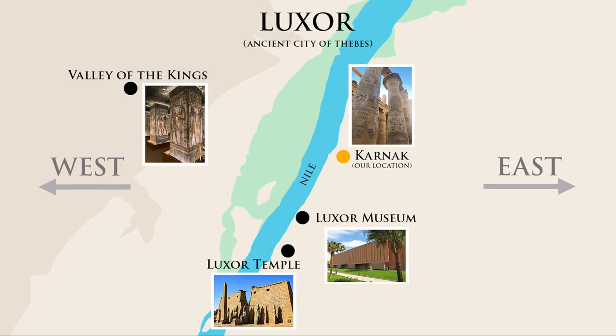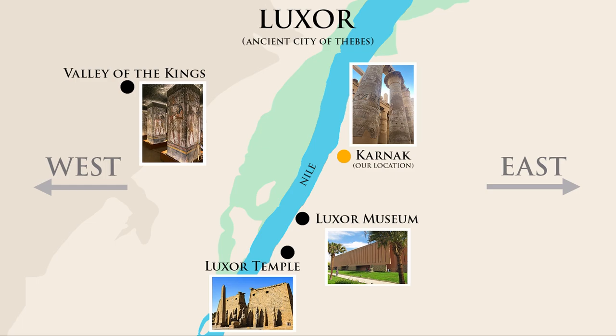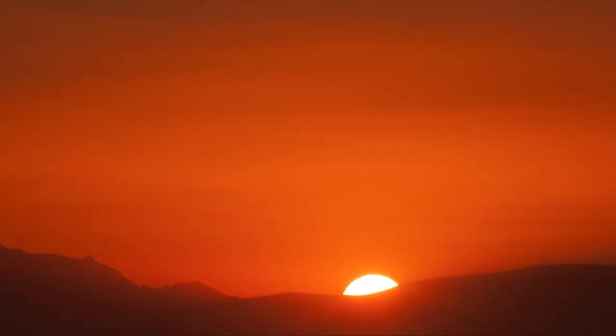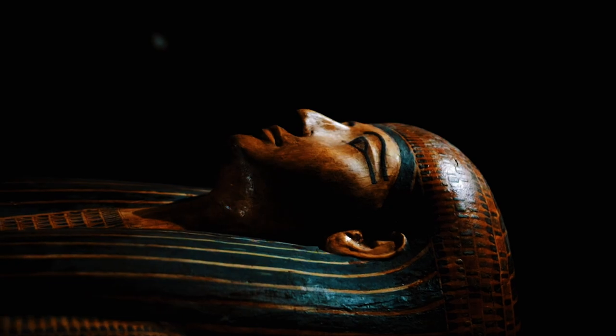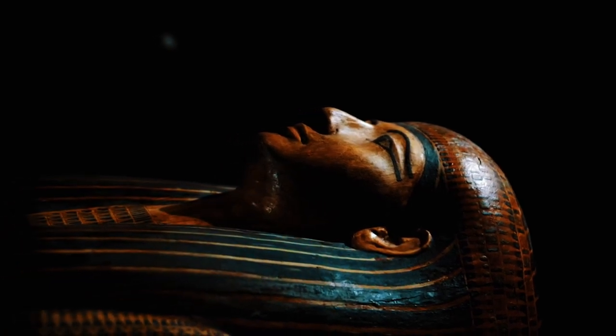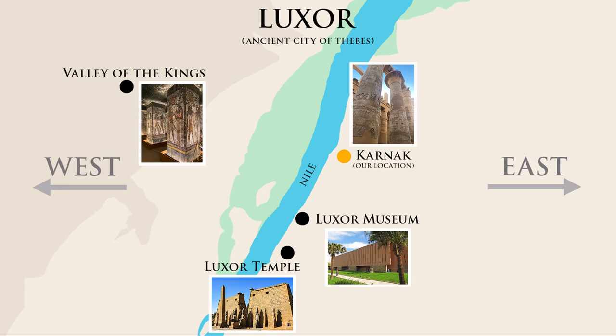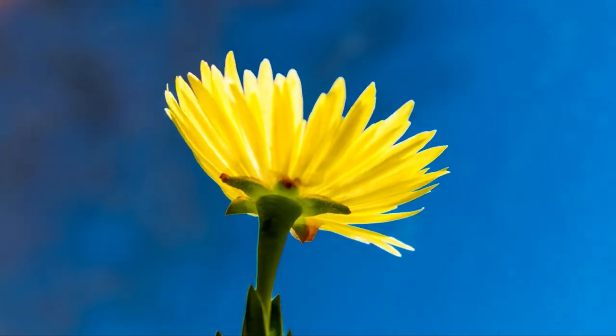On the west bank of the Nile is the Valley of the Kings, where many pharaohs are buried. The idea is that the sun sets in the west, and hence the dead are symbolically laid to rest there. Here on the eastern bank of the Nile, you'll find places of worship like Karnak, because the sun rises in the east and hence it's associated with life, rebirth, and the gods.